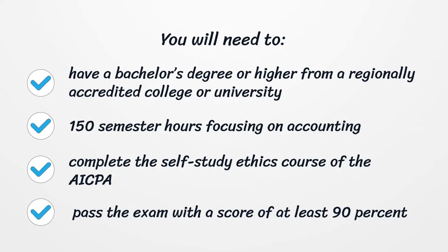Complete the self-study ethics course of the AICPA. Pass the exam with a score of at least 90%.